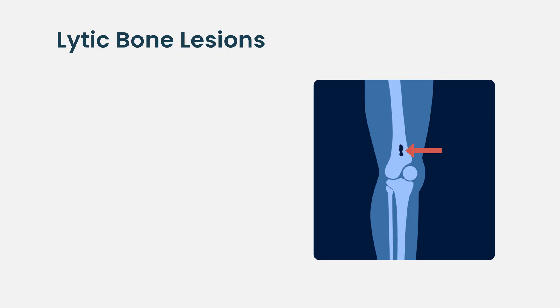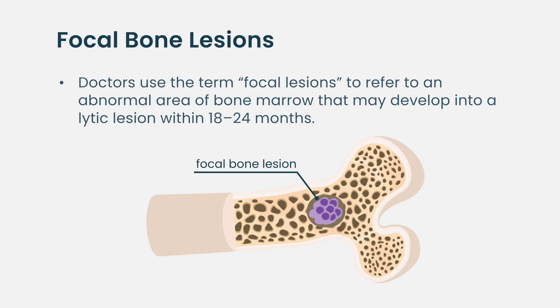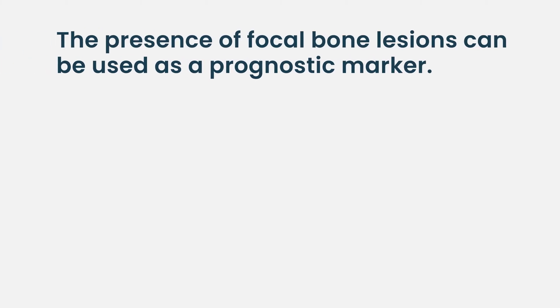While lytic bone lesions are often painful, predisposed to fracture, and might require specific therapy to make them better, focal bone lesions are more an indication of whether the myeloma has the ability to clump together in cells. Lytic bone lesions might require therapies in and of themselves to reduce pain or the risk of fracture, while focal bone lesions are generally more useful as a prognostic marker.